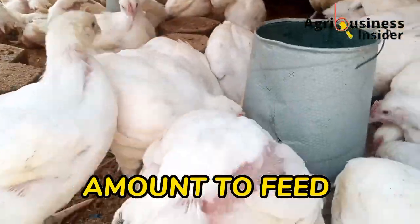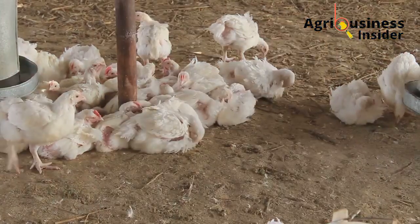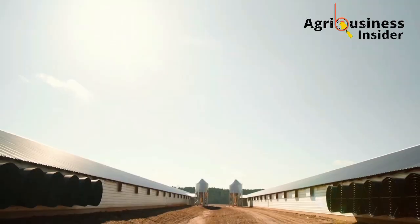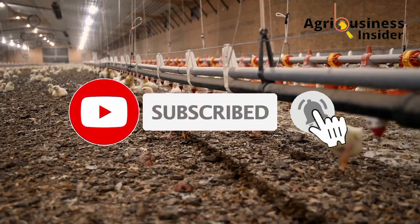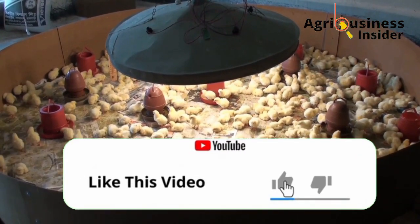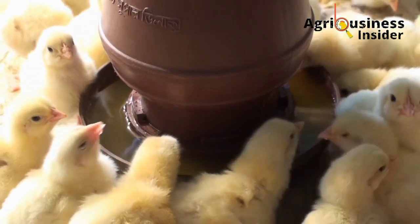I am so glad that we just hit 70,000 subscribers. Without you we would not have reached this milestone. If you've not subscribed to our channel, kindly do so and join our 70,000 subscriber family. If you find our videos educative or helpful, don't hesitate to hit that like button, because that keeps us going and it helps YouTube push our videos to more farmers.